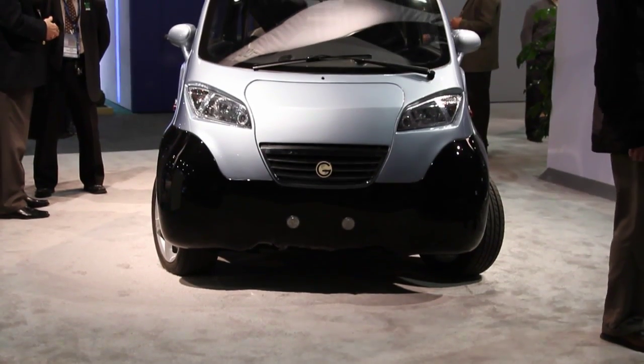Hi, it's Noel McKeegan coming to you from the Detroit Auto Show 2010 for GizMag, and we're here speaking to Mike Ryan, President of Green Vehicles. Mike's going to take us through a three-wheeled commuter vehicle called the TRIAC, which is available for sale right now.